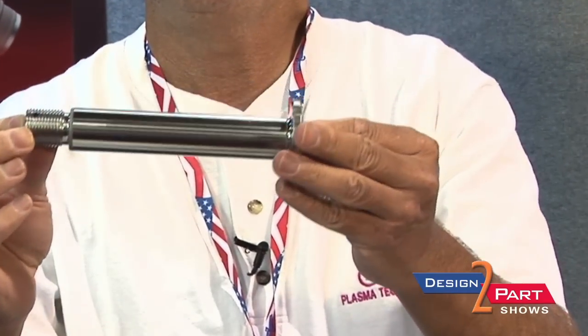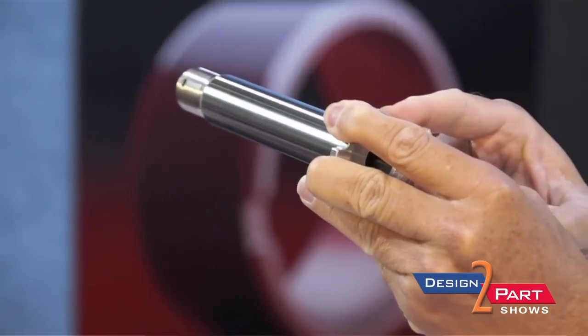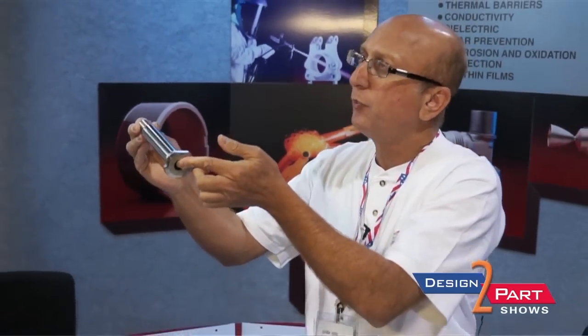You can do this with titanium and a variety of different materials. For example, here is a titanium shaft, and you come back and put a surface engineered tungsten carbide coating on it, grind and finish-grind it so that it increases its lifespan multifold.